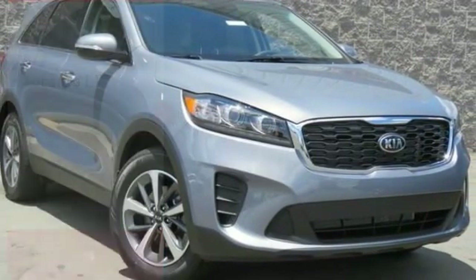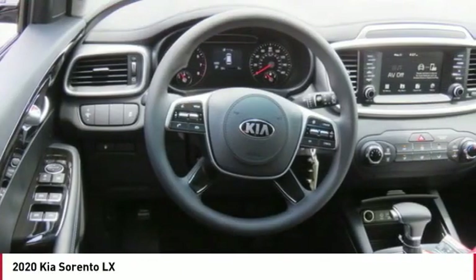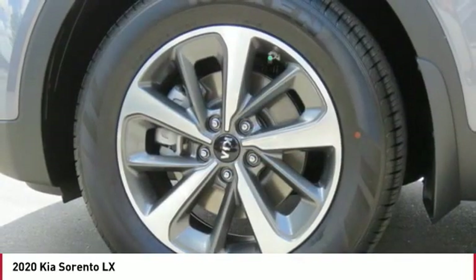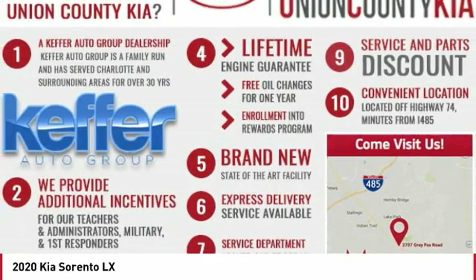Take a ride in the 2020 Sorento. The Kia Sorento is a comfortable riding, powerful, compact SUV loaded with impressive standard features. Take one look at its stylish, sleek design and you'll want to cross over to a Sorento.